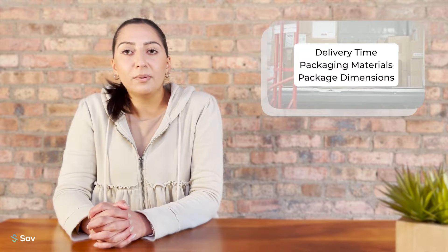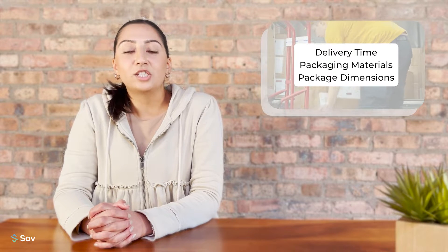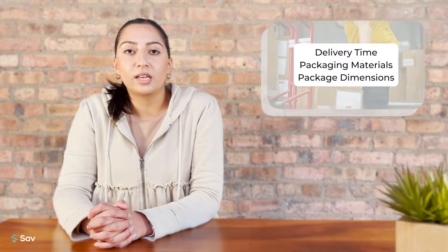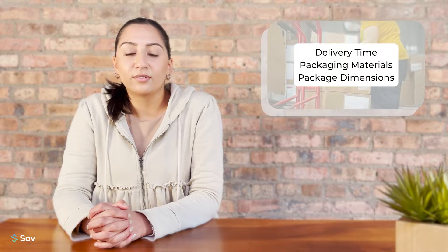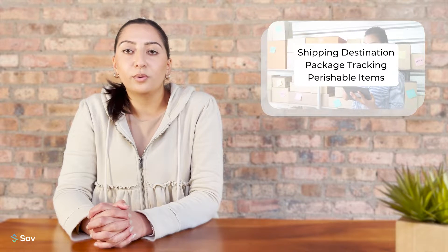Before you decide which shipping carrier to use for your small business, there are a few things you need to consider. You need to keep in mind how long it will take your package to be delivered, what packaging materials you will use, and what package dimensions and weight your package has. You will also need to consider your shipping destination, package tracking, and whether or not you will have perishable items that you will be shipping.